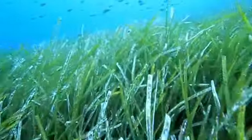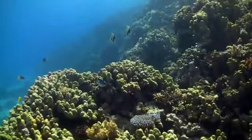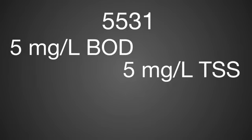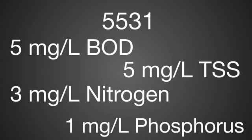Our concern is the impact of nutrients on the seagrass beds. We've also recently found a solid link established between a bacteria found in sewage and a disease that attacks the reef. We need to meet 5531 — that's five milligrams per liter BOD, five milligrams per liter TSS, three milligrams per liter total nitrogen, and one milligram per liter total phosphorus. This entire service area is brand new; it's never been served by a central wastewater treatment system before. We replaced all the septic tanks and all the cesspits in the area.